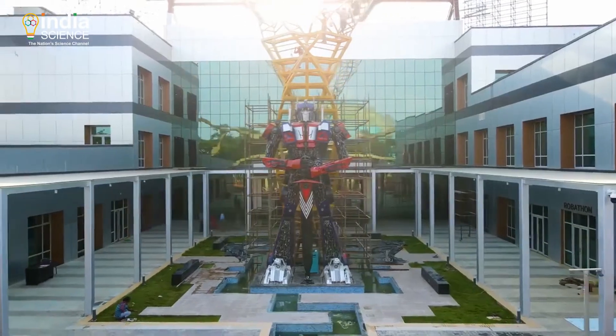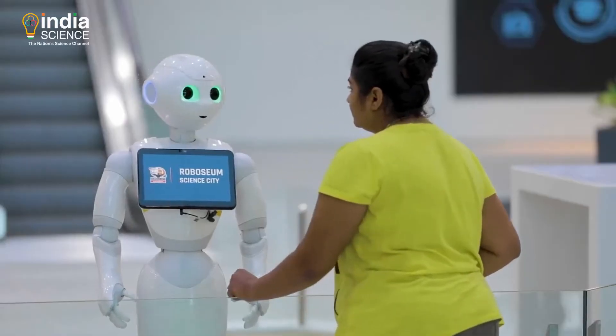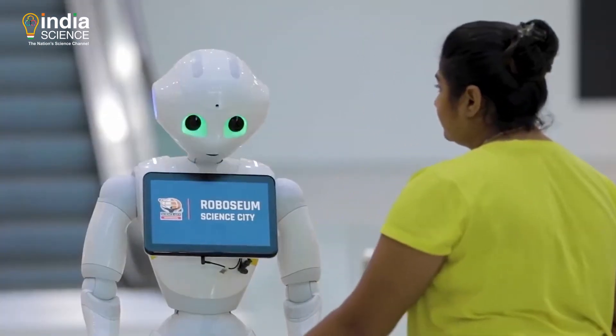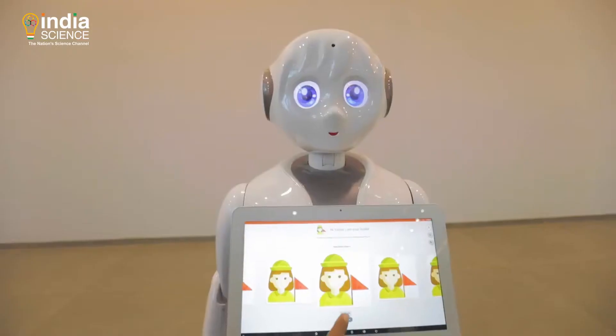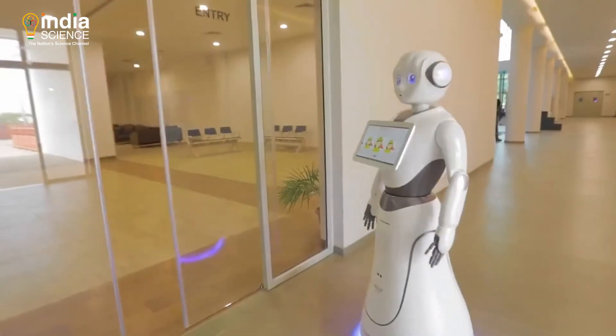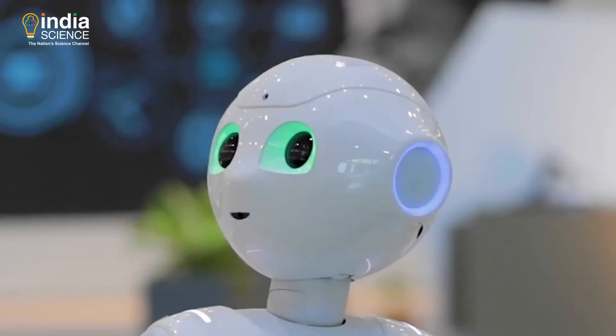The huge replica of a Transformer robot leaves you awestruck right at the entrance. Designed to be one of its kind in human-robot interaction, visitors to the gallery are welcomed and greeted by a reception robot — a humanoid with social skills — that welcomes visitors and introduces them to the facility.